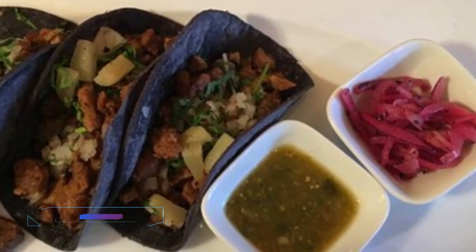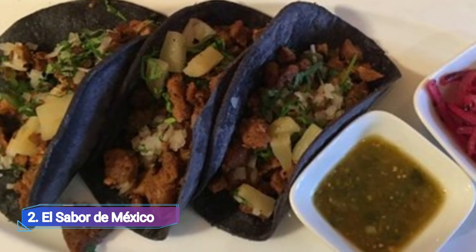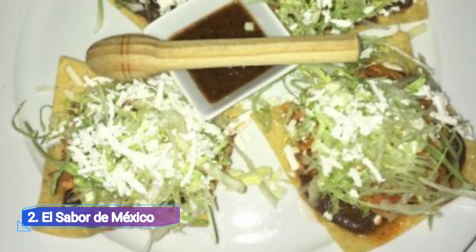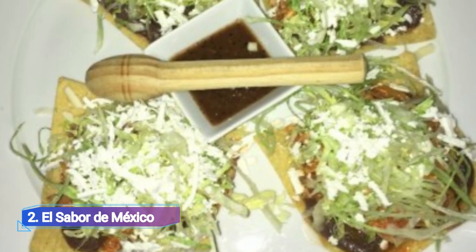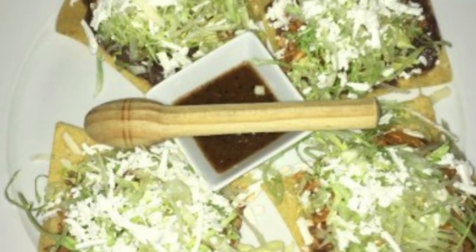2. El Sabor de Mexico. Starting with the chef's specialty of fried tortillas, tacos de canasta and molotes — stuffed corn tortillas bathed in mole — this verdant staple captures the traditional flavors of Mexico.